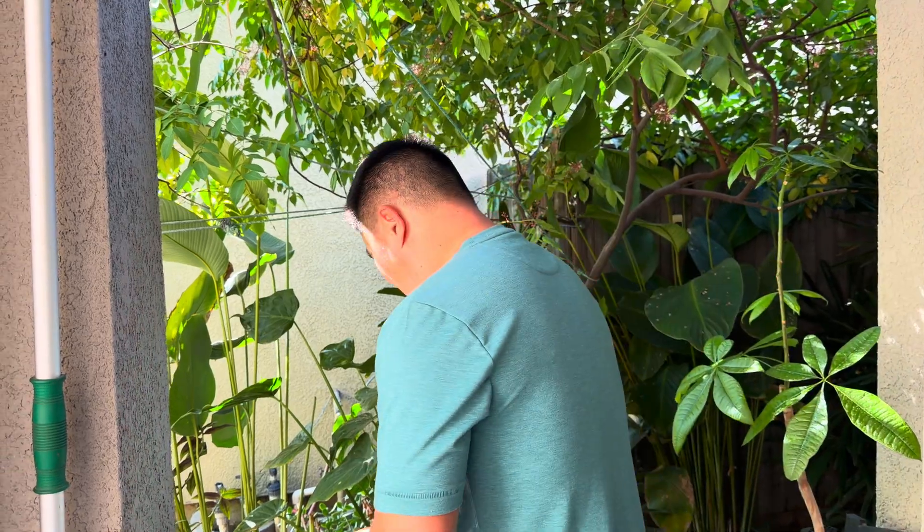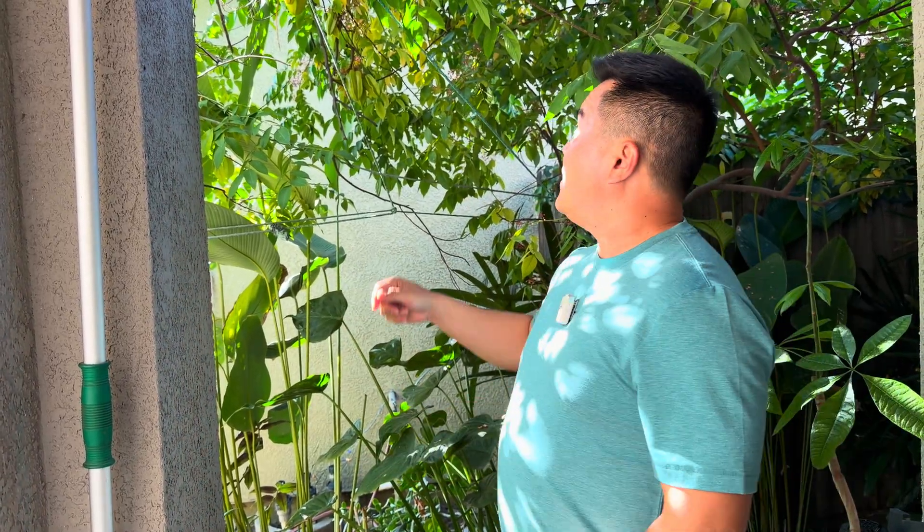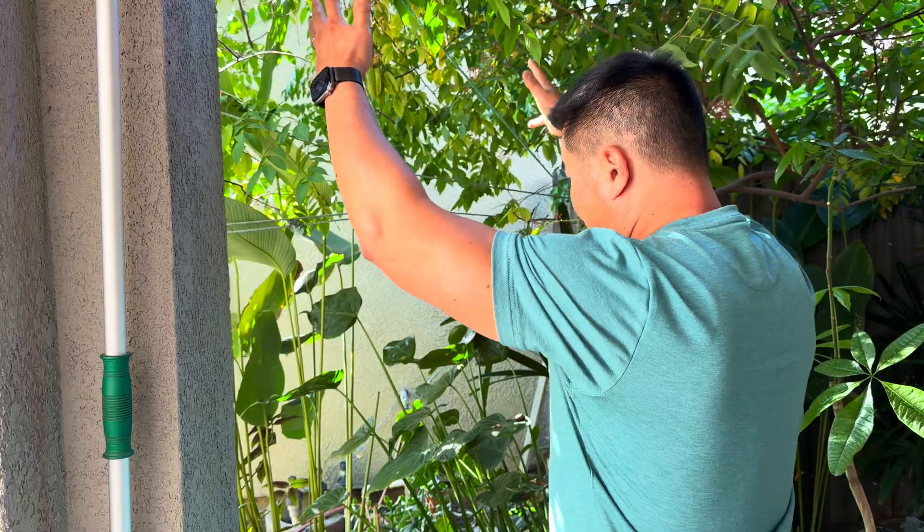Today I want to talk about one of the benefits of growing tropical fruit trees in the Central Valley, which is the availability of year-round fruit. And look at this soursop — it is flowering and fruiting in the middle of October.